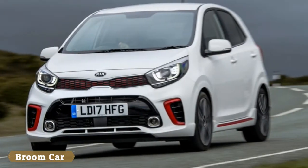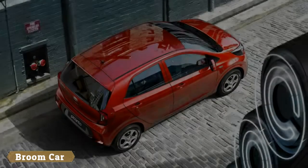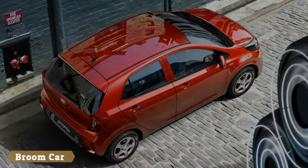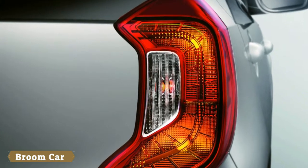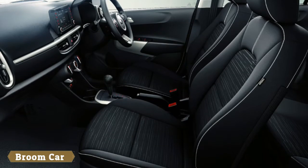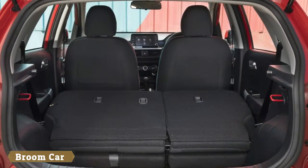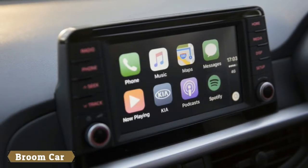For the GT Line, there are bespoke alloy wheels which fill the arches nicely, giving the car a bigger chance of getting a second glance than any Picanto before it. The front end includes on-trend air curtain intakes in the bumper that help channel air through the wheel arches to aid the aerodynamics. Not so sure how much of an effect that will have on your daily commute, but let's face it, looking good matters a lot to buyers in this segment of the market.